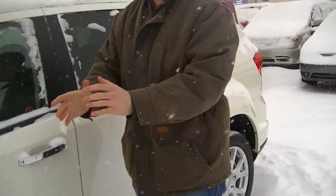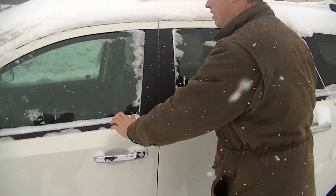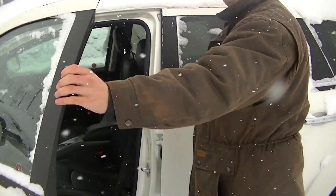The nice thing about it is all these Journeys come with the hands-free key fob push start. As long as your hands are near the vehicle, put your hand on it, it unlocks — you're good to go.